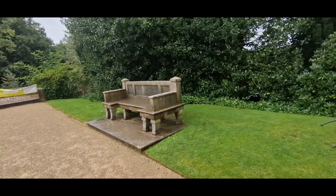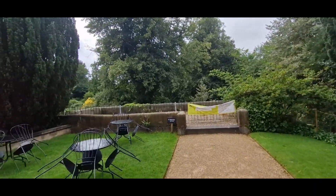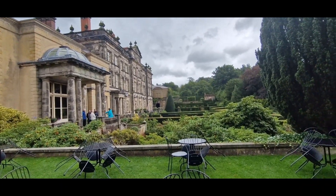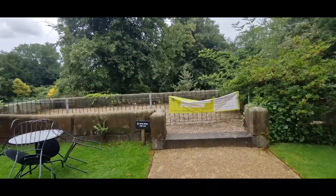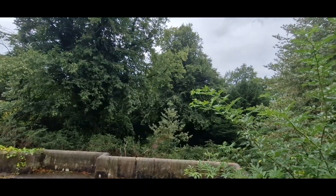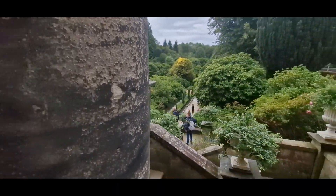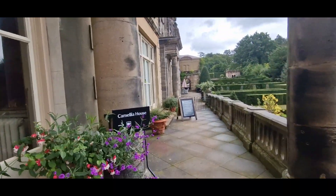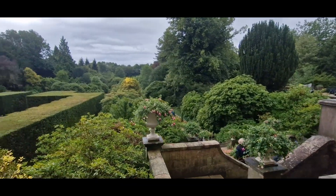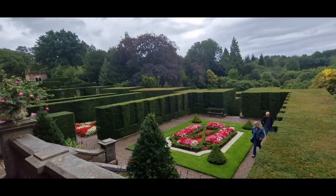Look at this — a nice big stone seat. Just over there is a beautiful house and the gardens. This is Camellia House, and just look how beautiful — absolutely stunning.